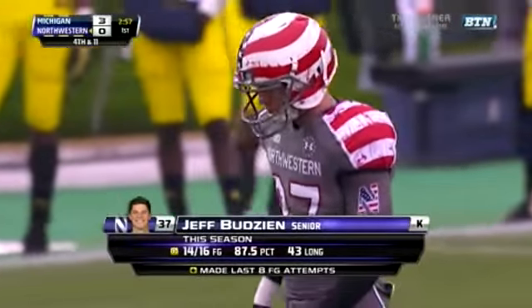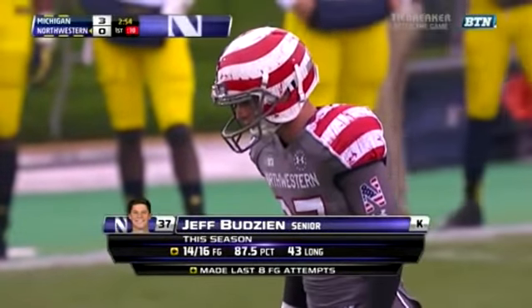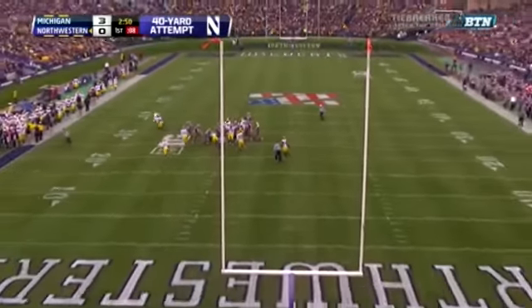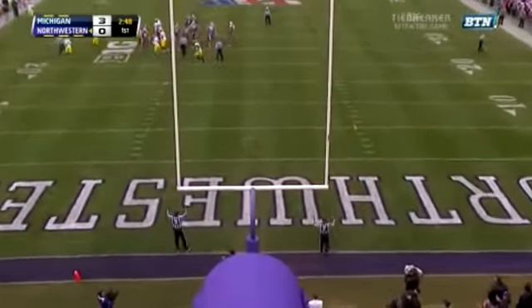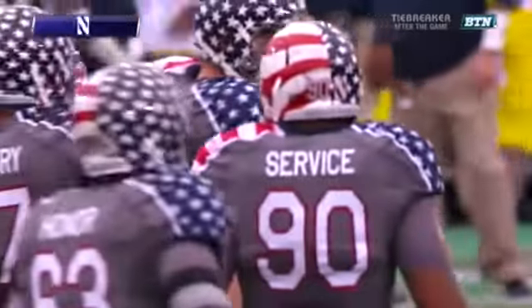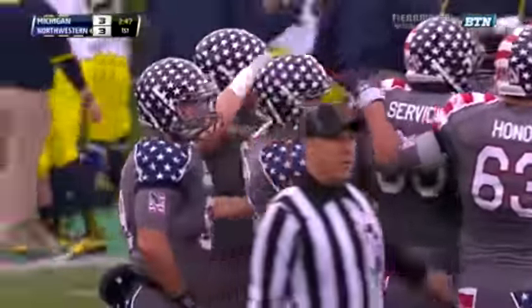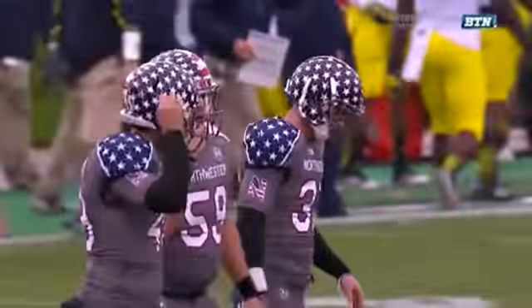Here's Jeff Budzien, who's made his last eight field goal attempts — one of the best kickers in the conference. And the try for Budzien with the wind at his back is good. And we're tied at three, with 2:47 to play in the first quarter. Each offense moving the ball down the field.